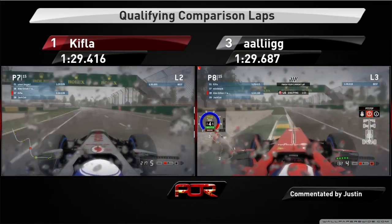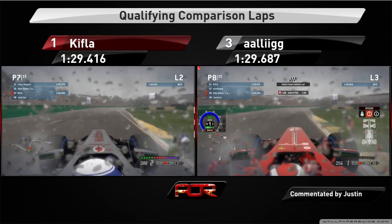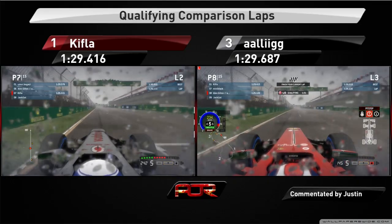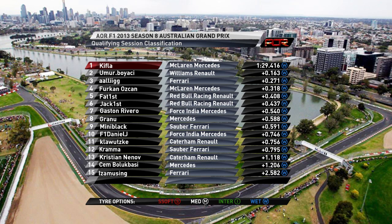Alex runs a little bit wide going through turn 14, which helps Kifla ever so slightly as they go through the slowest corner at turn 15. Both drivers short-shifting through the final corner, trying to get the best possible run toward the finish line. Kifla gets a 1:29.4 with Alex getting a 1:29.6. It is Kifla on pole for the first round of Season 8, with a time of 1:29.416, with newcomer Umur Boyasi completing the first row of the grid with a great performance.